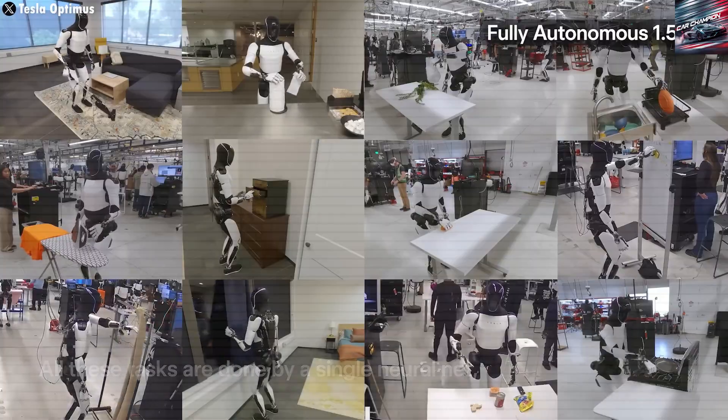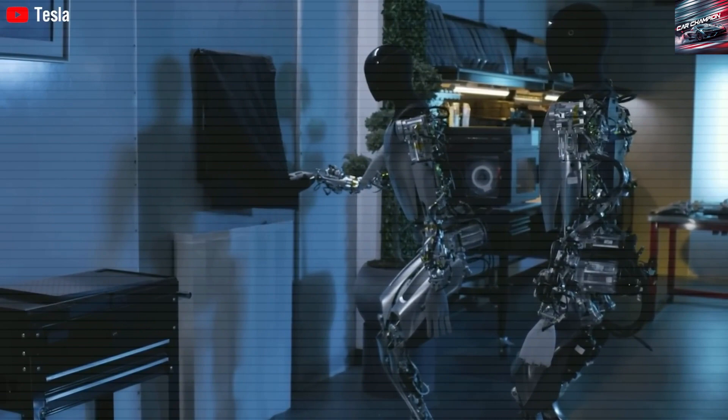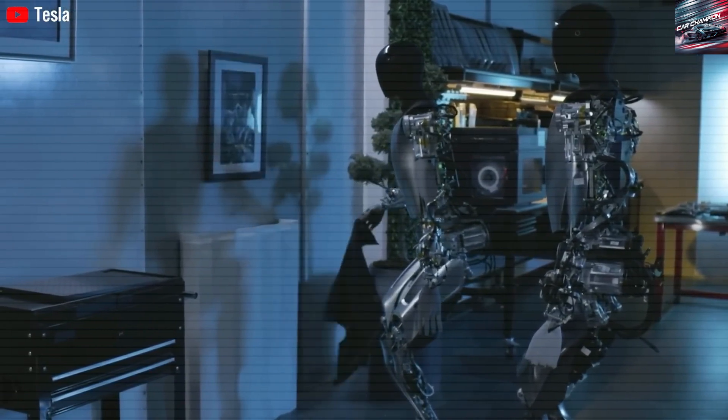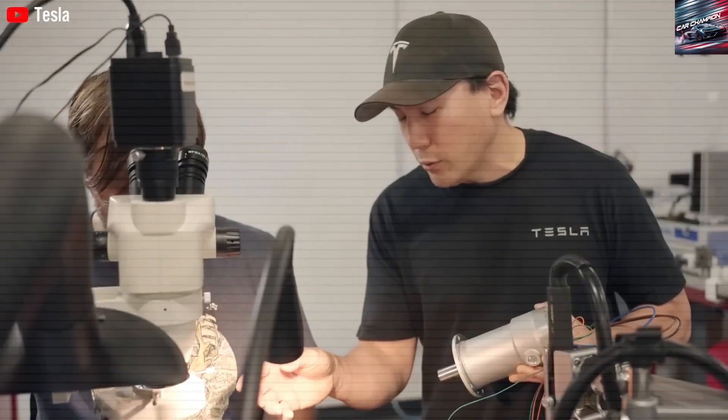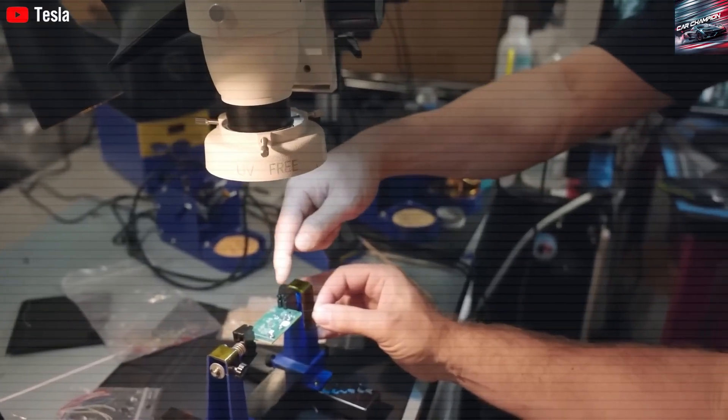Behavioral updates for the robots are kept small — under 150 megabytes — and delivered over the air, just like updates to Tesla's vehicles. The bot runs on the same chip that powers Tesla's full self-driving software, further unifying the ecosystem.